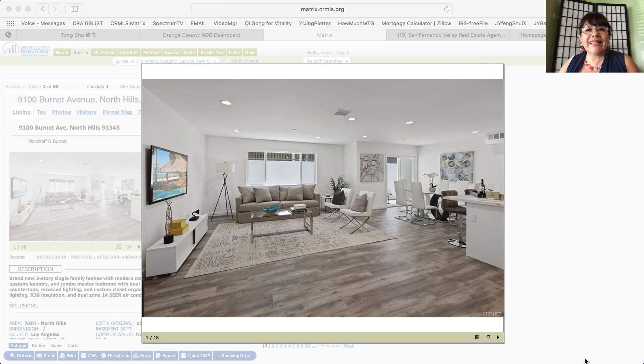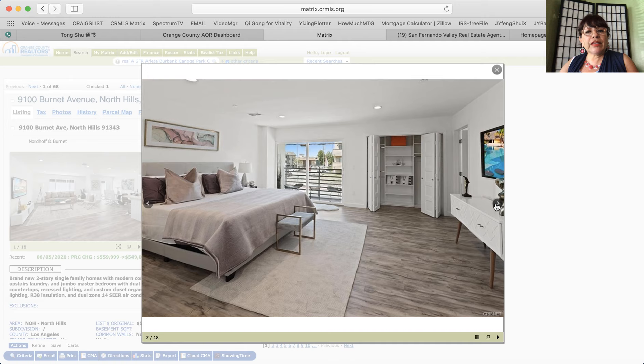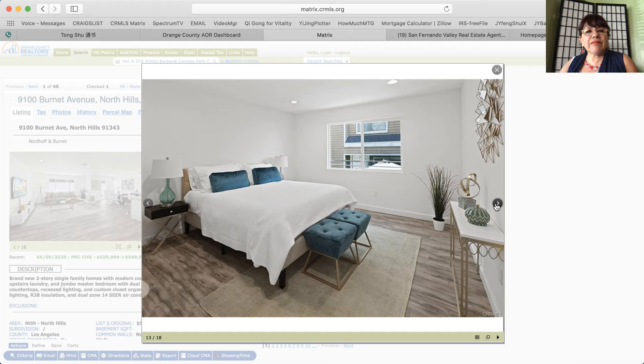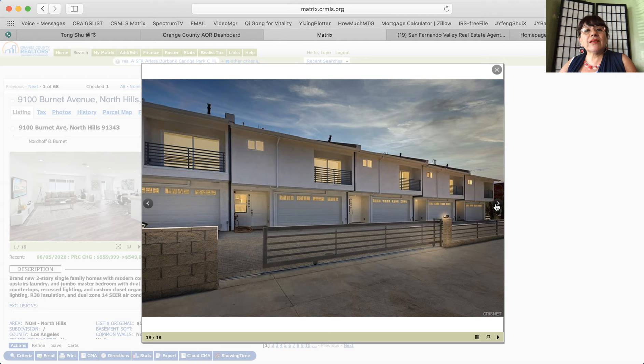Today I wanted to preview new construction homes for sale — new or newly built. This is a North Hills two-story new home for sale in North Hills. It features three bedrooms, two baths, approximately 1,700 square feet of living space with your own garage. It's a very small community with seven homes available for sale.